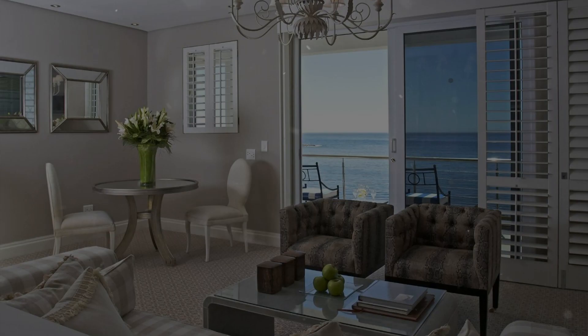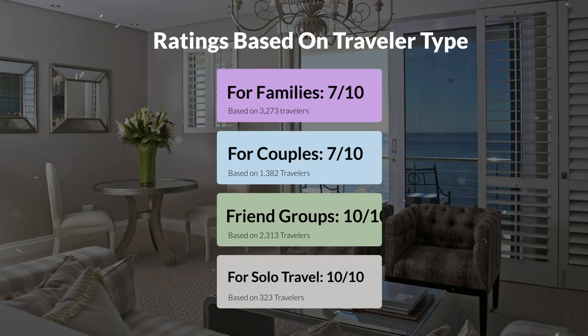Now, let's move on to our personal ratings for this hotel, depending on the type of traveler. For families, 7 out of 10. For couples, 7 out of 10. For friend groups, 10 out of 10. For solo travel, 10 out of 10.